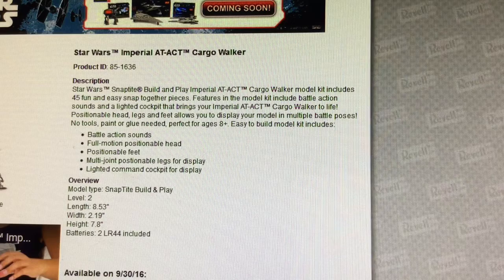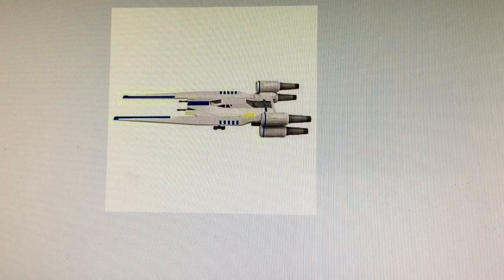Here are the description and details of the AT-ACT Cargo Walker by Revell Snap-Tite Build and Play. Feel free to pause the video to read the full description. It has a pretty good size: a little over 8 inches in length, a little over 2 inches in width, and a little over 7 inches in height — pretty decent scale. It features battle action sound, full motion positionable head, positionable feet, multi-joint positionable legs for display, and a lighted command cockpit. Another intriguing model to consider picking up on Rogue Friday — this will definitely be in my cart.